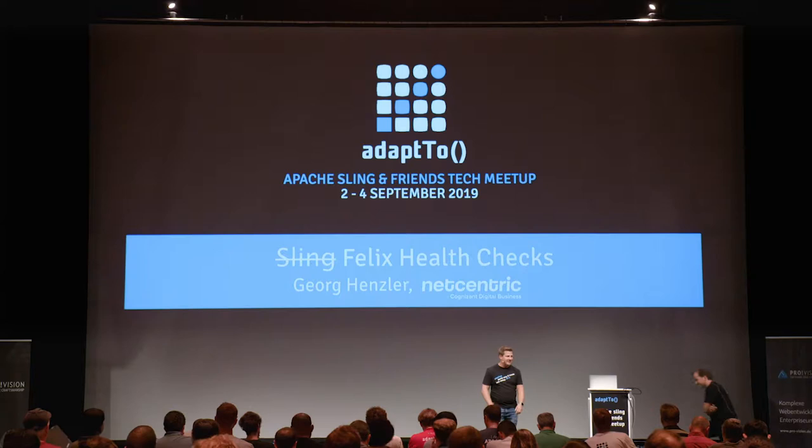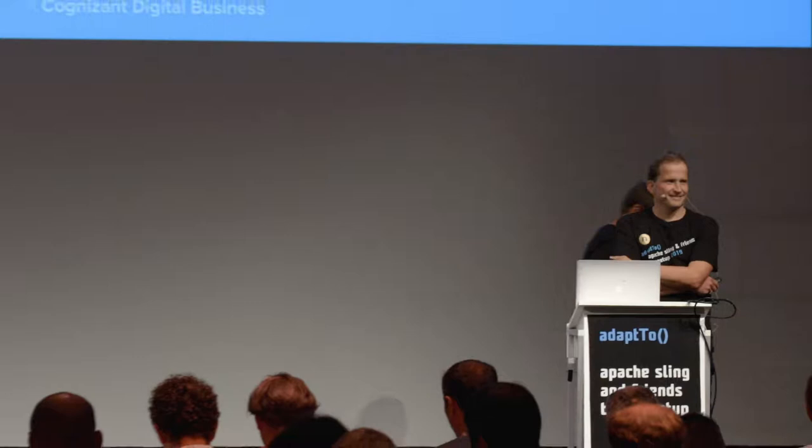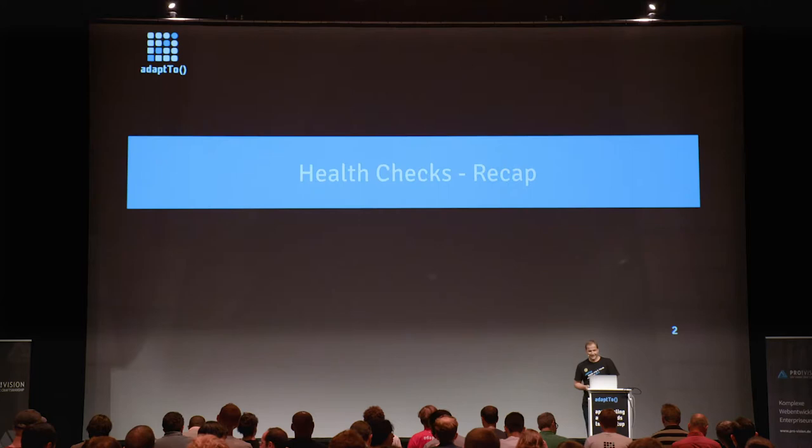Georg Hensler is presenting his talk on Sling Felix health checks. His name is Georg Hensler, he works for NetCentric — some of you might know them because of the IEC tool. He's also a committed PMC member at Sling and now also at Felix, because one of the modules he did a lot of work on has moved, and that's what today's talk is about.